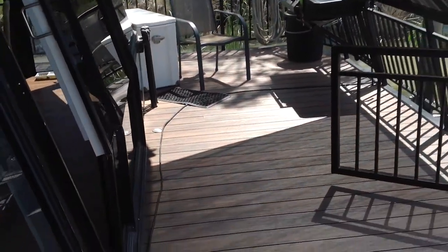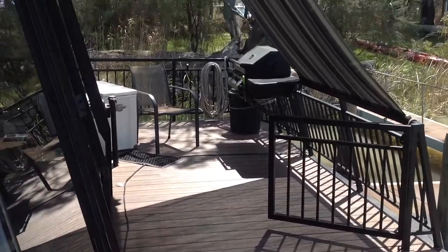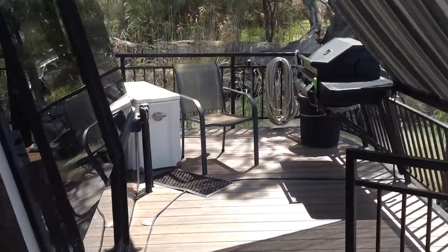The decking is composite decking. Roll down shades at the front and both sides for those warmer days to keep the sun off the windows. Come on, we'll go for a quick look inside.